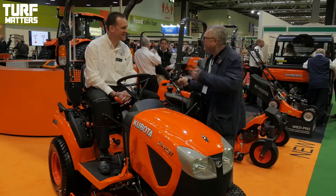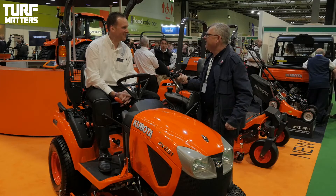You join me in one of the most distinctive stands you'll find here at Soltex — Kubota — and I'm joined by Tim Yates. Tim Yates, and your role within Kubota, Tim? Product and Key Account Manager.